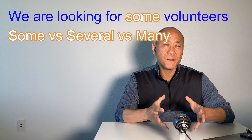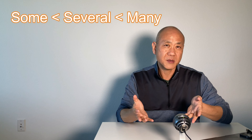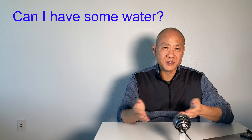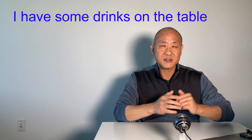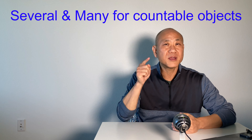Do you know when to use some, several, and many? Several is used to mean more than some but less than many. You can use 'some' for countable and non-countable objects. For example, 'Can I have some water?' — I use 'some' for non-countable objects here. And I can say, 'I have some drinks on the table' — drinks meaning Coke, Sprite, beer, juice, etc., which I can count. But several and many can be used only for countable objects. For example, 'Can we have several glasses of water?' And, 'There are many people in the park.'